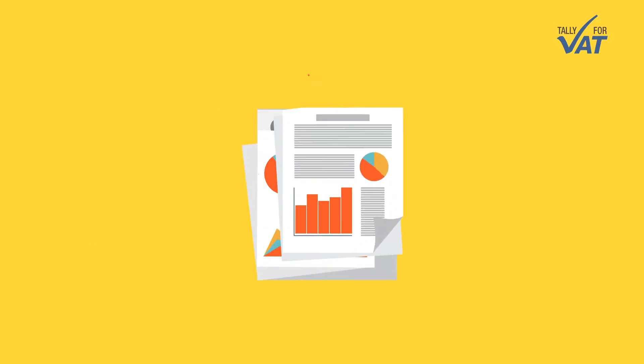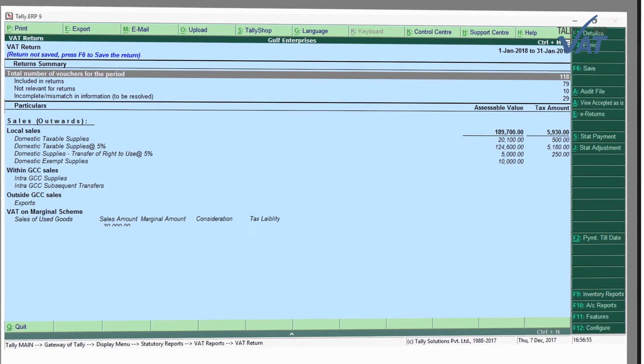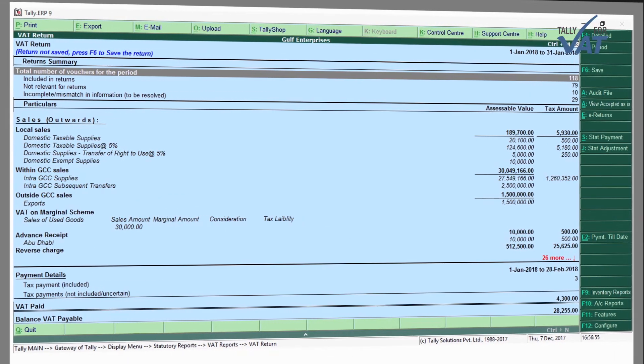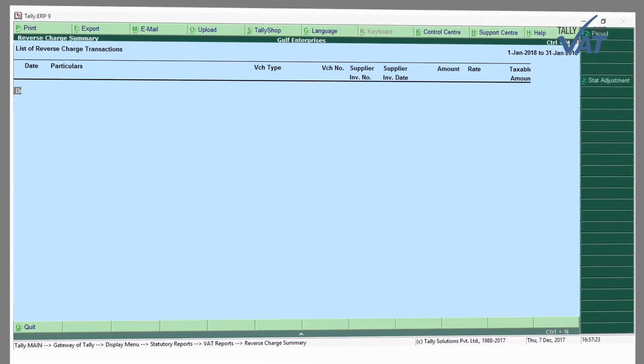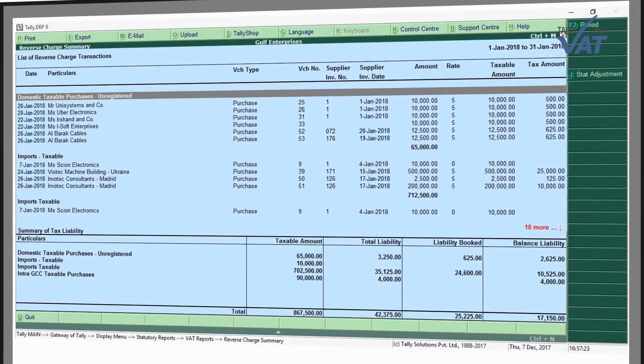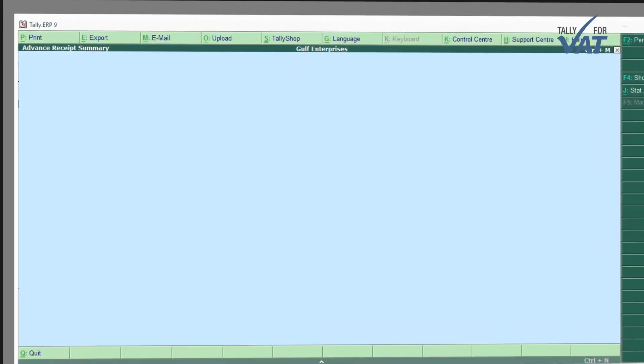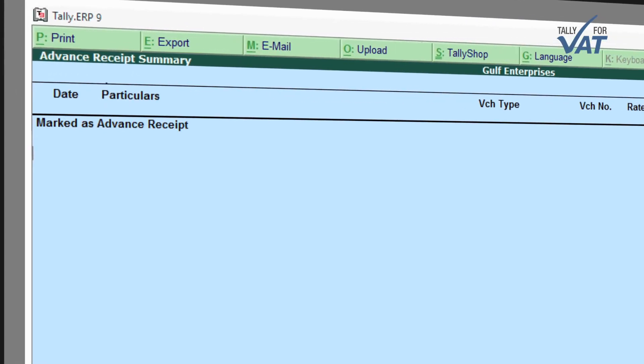Manage simple to advanced VAT transactions with ease. Handles VAT transactions for simple or complex businesses easily. Comprehensive reporting: receive detailed and accurate reports in just a click. Tax computation and analysis — keep your data up-to-date.